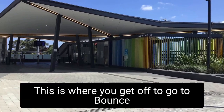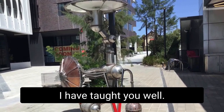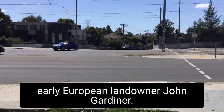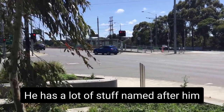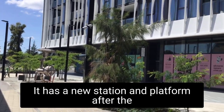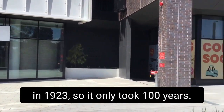The next station is Gardiner. This is where you get off to go to Caulfield, because it's terrible trying to park there. You can catch the 72 tram to Cossum Road and Melbourne University. Gardiner was named after early European landowner John Gardner, who has a lot of stuff named after him despite not living here that long and not being very nice to the local Wurundjeri people. It has a new station and platform after the level crossing was removed a few years ago — there was a train and tram crash here in 1923, so it only took 100 years.